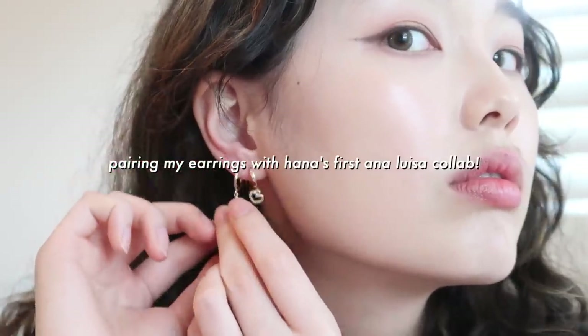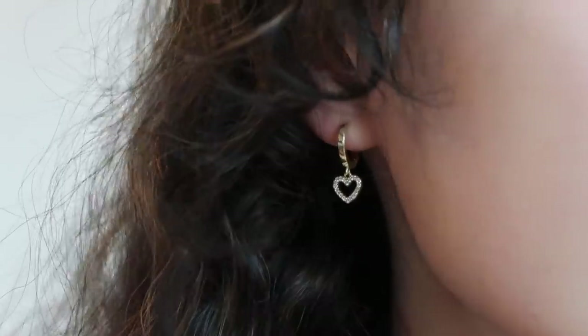It has a hypoallergenic titanium post and it's just so adorable. I love this huggy hoop — it's got a nice edge to it. These earrings are also the perfect size to wear on their own, but you can also stack them. I do have triple piercings — six in total — and something I love is wearing multiple earrings at the same time, so I wanted to make sure these were big enough to wear alone but also work stacked further up on the ear.